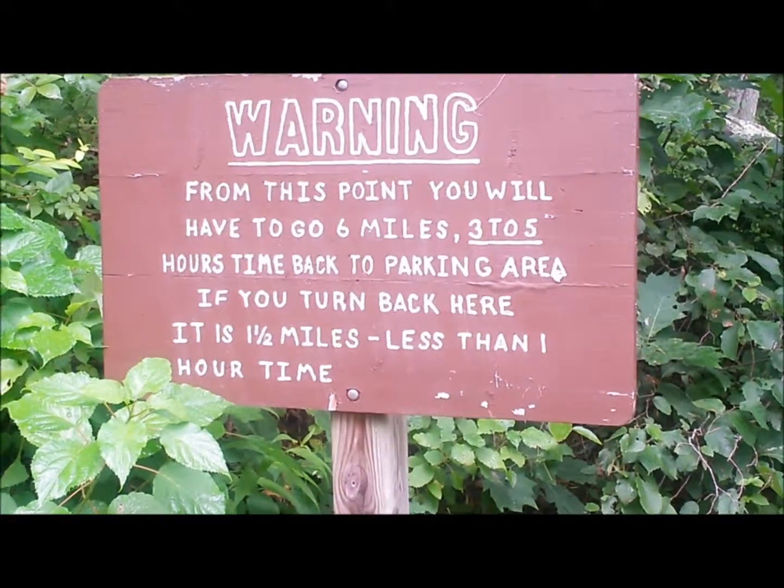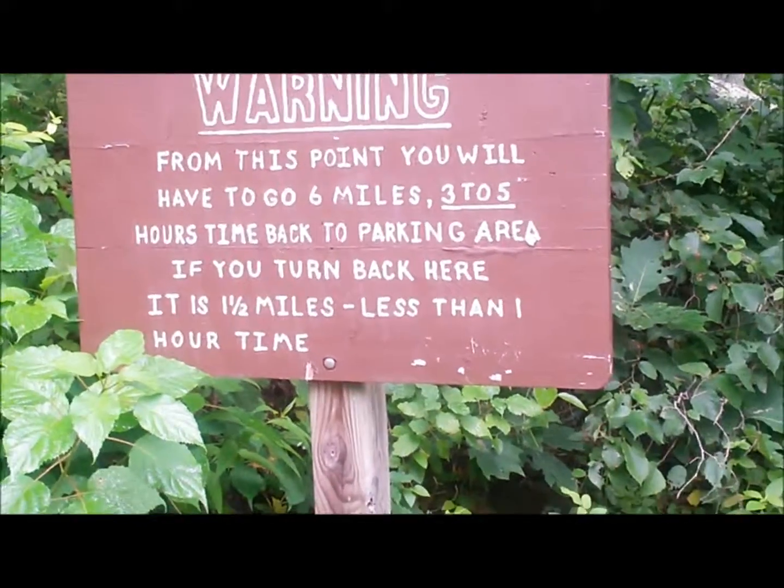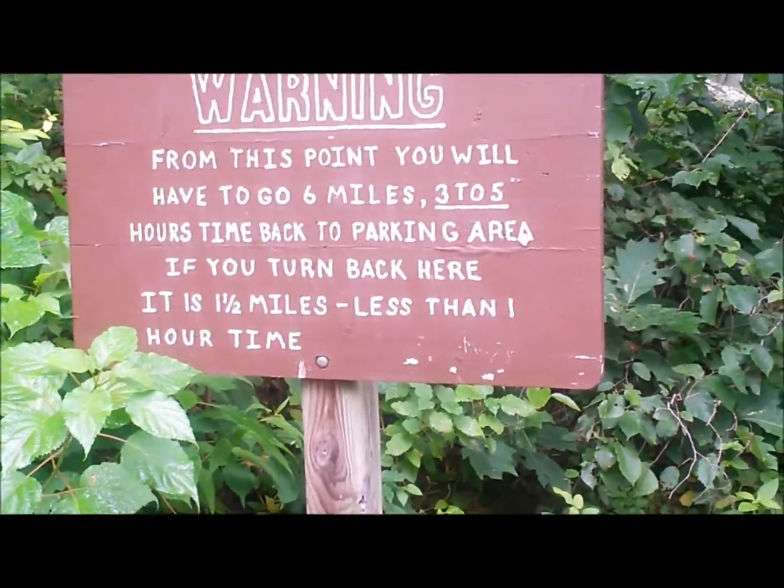Just past the beach area there, you come upon this sign. Looks like the point of no return for the lakeshore trail.